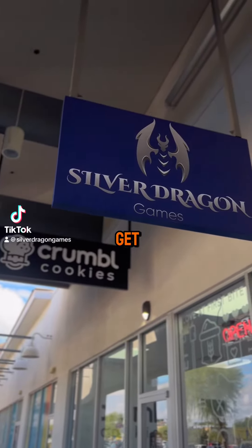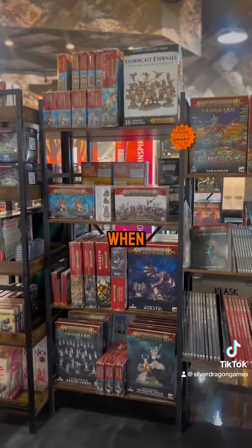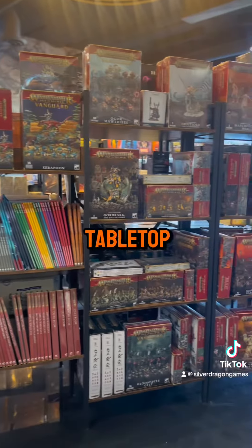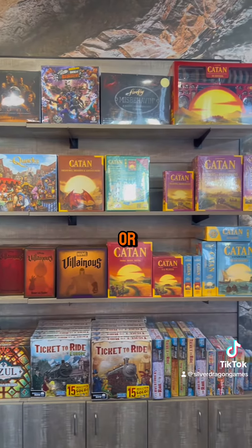The number one question we get is can we get a tour of the store, and our answer is of course. When you walk into Silver Dragon Games you'll find our large selection of tabletop games ranging from Warhammer to Dungeons and Dragons, even to party favorites like Tapple or Catan.